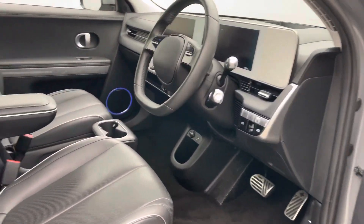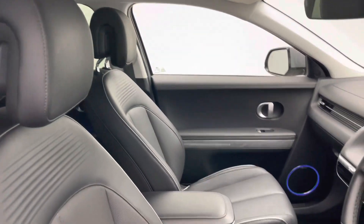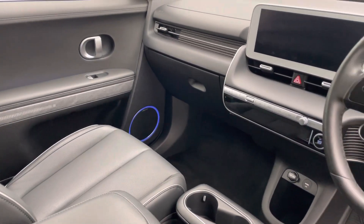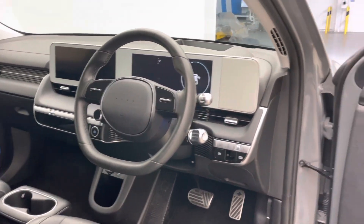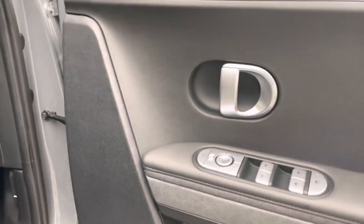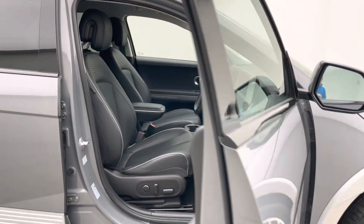Inside you'll find a Bose sound system, folding mirrors, heated and vented front seats, heated rear seats, cruise control, DAB radio, Bluetooth, sat nav, cameras, head-up display, and a digital interactive cockpit. It's an absolutely gorgeous place to be with tons of space — loads of room in the vehicle, a real good looking car presented to an extremely high standard.